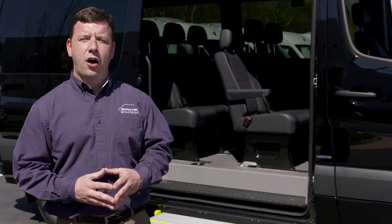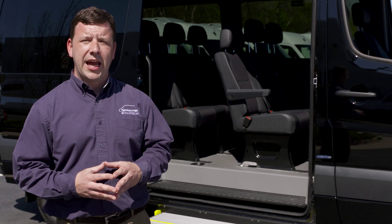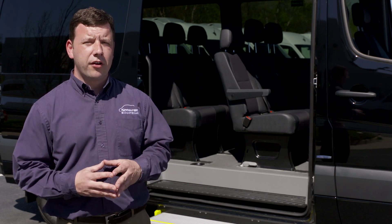The Sprinter van offers the most fuel-efficient passenger van in its class, yielding up to 25 miles per gallon or 700 miles per tank.